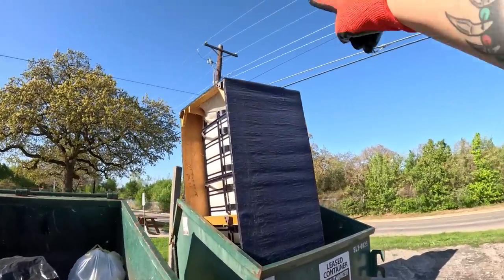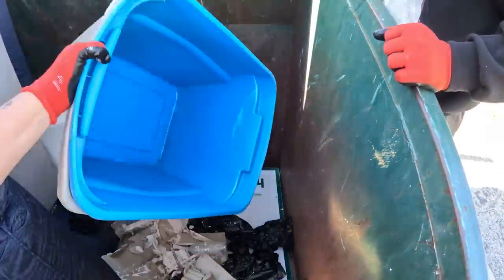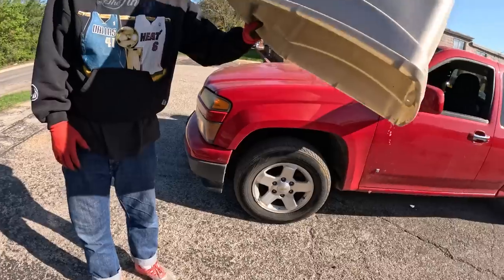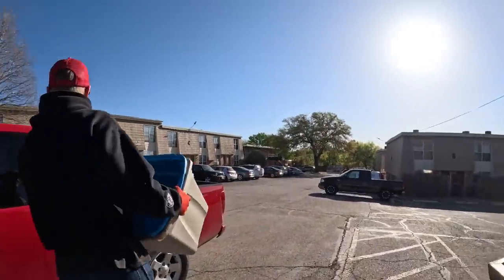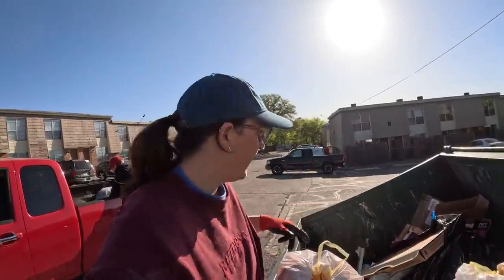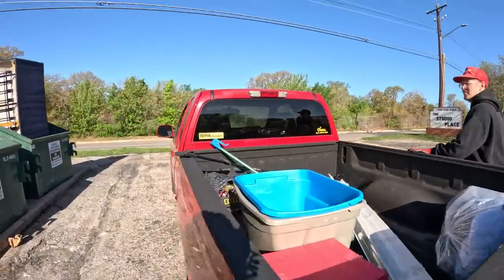We got one big sofa, construction stuff, and some buckets — a little bit of water in the bucket. It looks like they were using them for dirt. They're classic dirt buckets. Nothing else. We're getting some items one by one, filling up the truck bed.